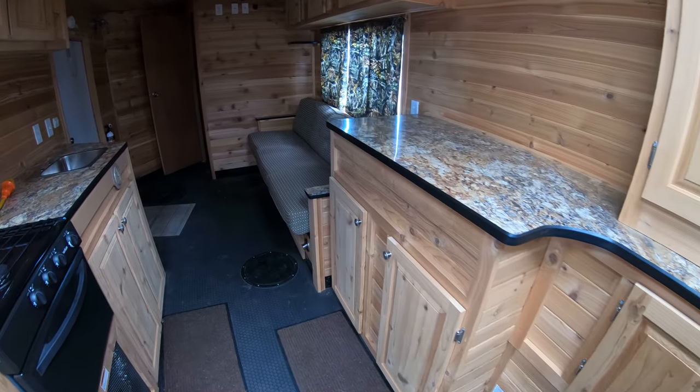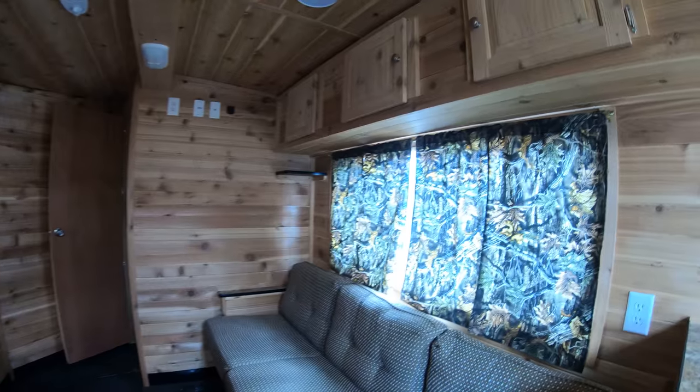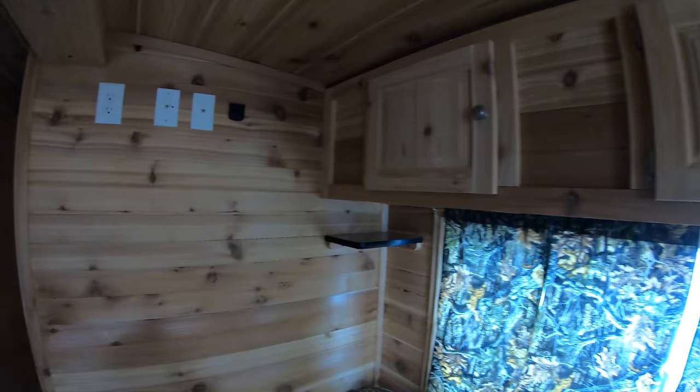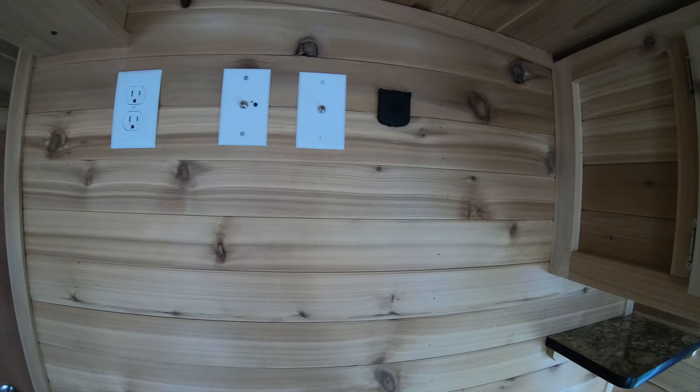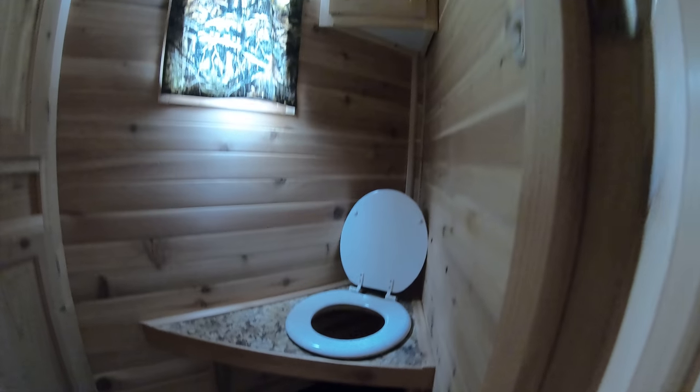Continuing back up to the front of the unit here. Got another couch. Up above the couch, more cabinet space. Here's the area where you can plug in your television — 12-volt or whatever. And into the washroom — like I said, no running water in this one, so basically you just put a five-gallon bucket underneath the throne there and take care of it.